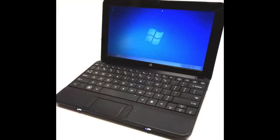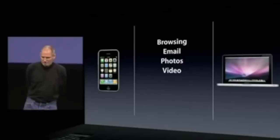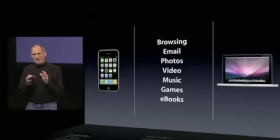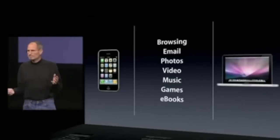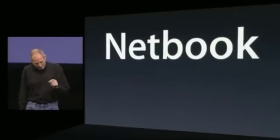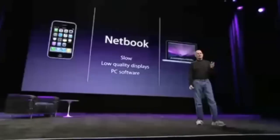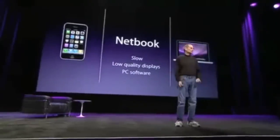While consumers appeared to be okay with all those compromises, it left too much room for the industry to be disrupted by a more user-friendly product. And that's exactly what happened in April 2010 with the release of Apple's iPad. During its keynote introduction in January, Steve Jobs mentioned the netbook directly: 'If there's going to be a third category of device, it's going to have to be better at these kinds of tasks than a laptop or a smartphone. Otherwise, it has no reason for being. Some people have thought that's a netbook. The problem is, netbooks aren't better at anything. They're slow, they have low-quality displays, and they run clunky old PC software. So they're not better than a laptop at anything — they're just cheaper. They're just cheap laptops.'